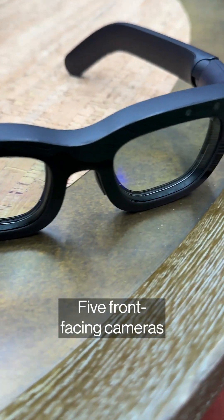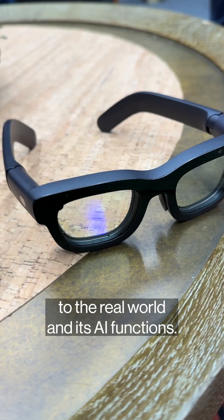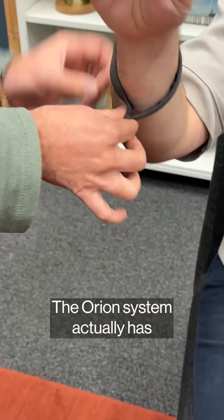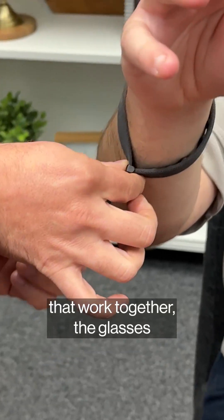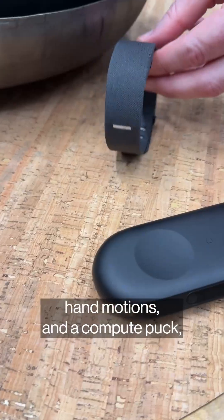There are seven cameras in total. Five front-facing cameras power the system's positioning relative to the real world and its AI functions, and then two inward-facing cameras track eye movement. The Orion system actually has three pieces of hardware that work together: the glasses, a wristband which detects hand motions, and a compute puck which connects to the glasses through Wi-Fi 6.